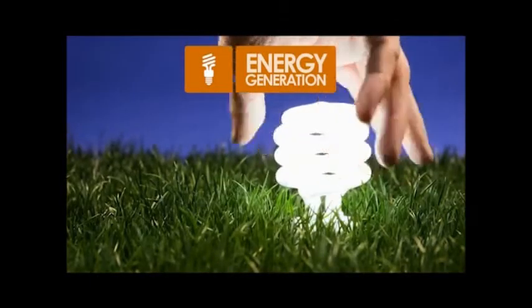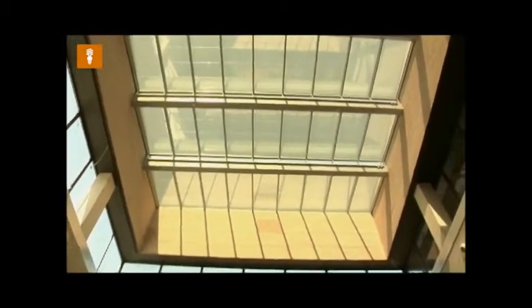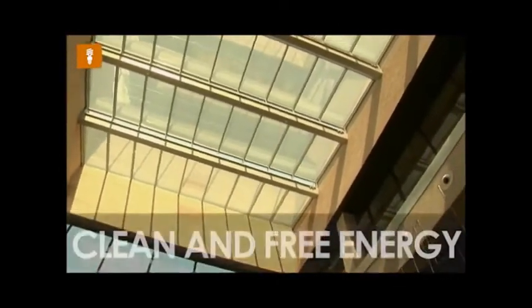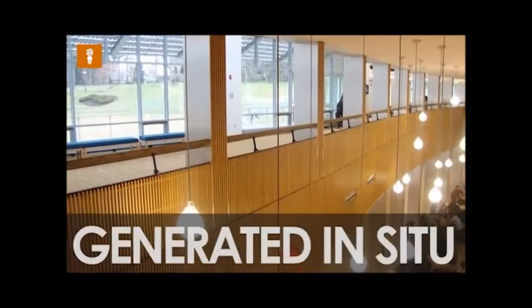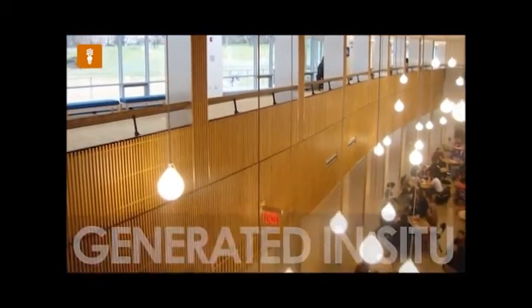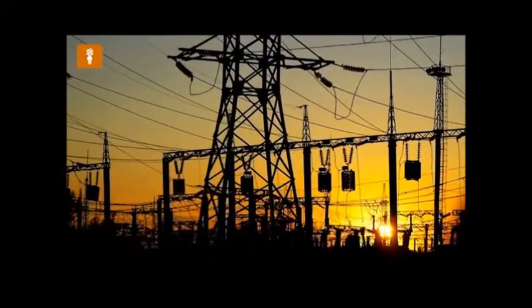The solutions offered by Onyx Solar make it possible to generate energy in situ via the full integration of energy systems into buildings. Thanks to the power of the sun, we are able to provide buildings with free, clean energy consumed at the same point it is generated, which eliminates many of the inefficiencies and helps reduce the visual pollution caused by conventional energy networks.